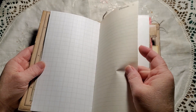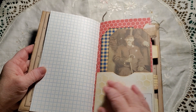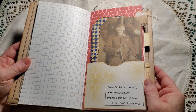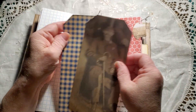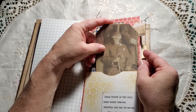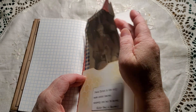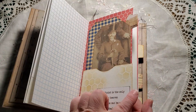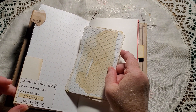Remember stamping? Some vintage paper. A pocket. 'Jesus Christ is the only name under heaven whereby one can be saved.' And inside we've got a couple of tags. There are also whale tail tabs throughout. This pocket — the excess comes over on the other side so it's the tuck spot with a quote.